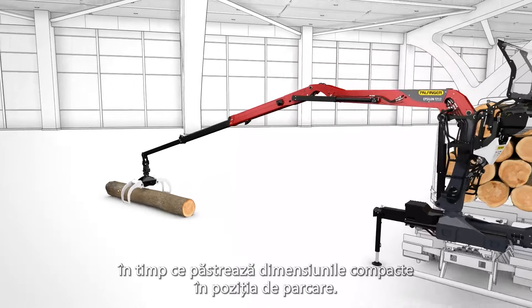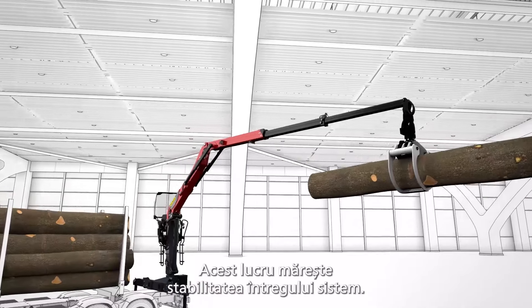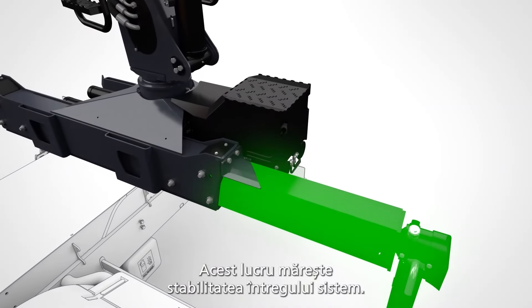New outrigger options with support widths of up to 5.4 meters provide optimum stabilization while maintaining compact dimensions in the parking position. This increases the stability of the entire system.